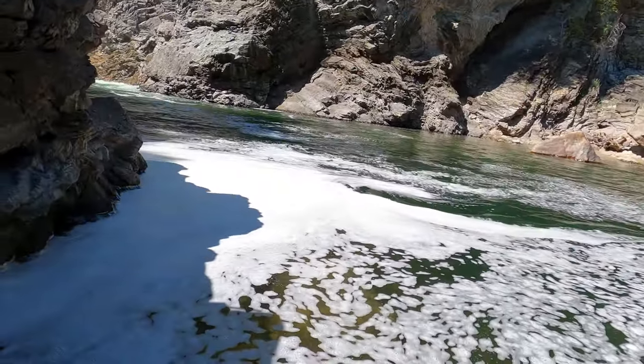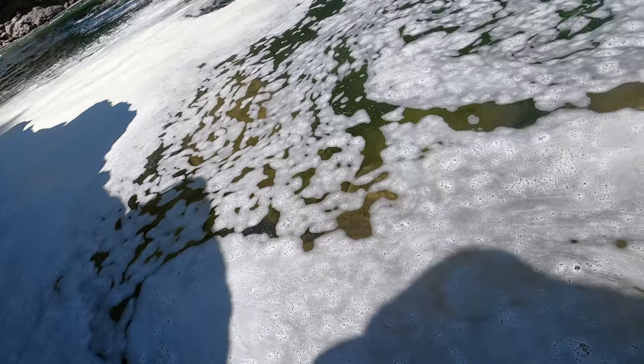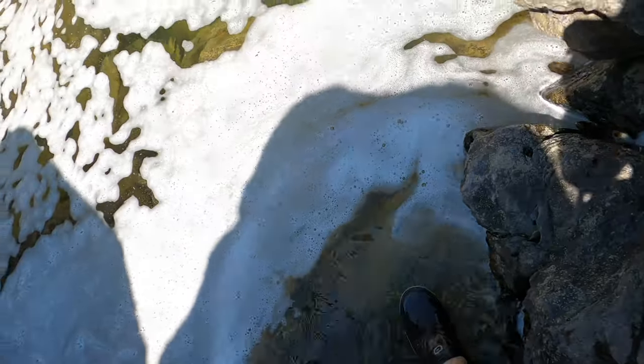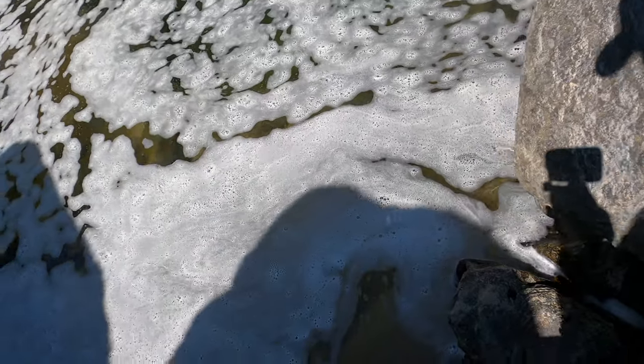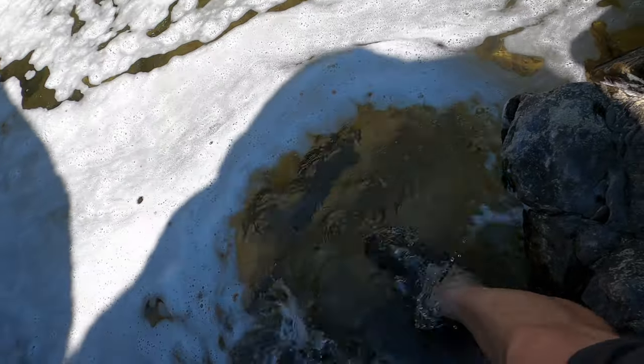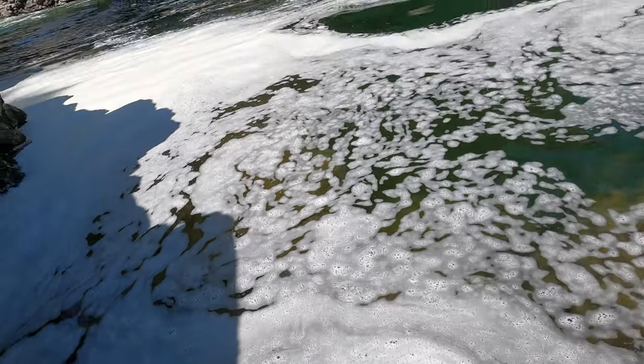My feet are getting hot. I got these new shoes, but I think they're meant just for swimming, not really for hiking — they get pretty hot and they're giving me a little blister already, so I'll keep them just for swimming I guess.